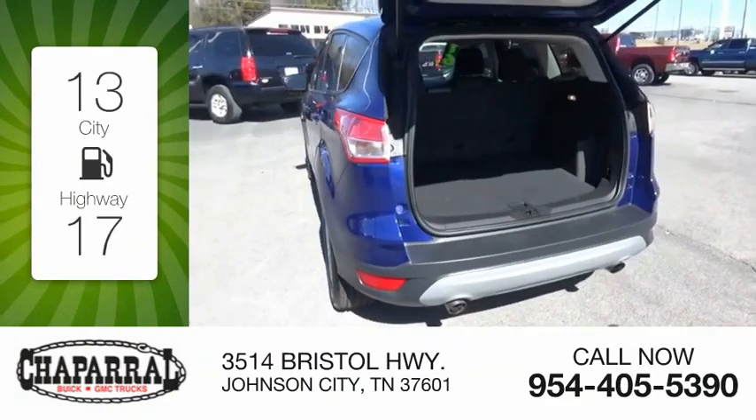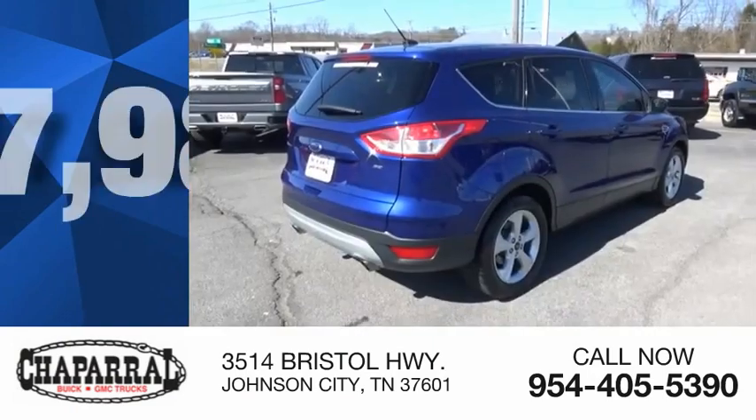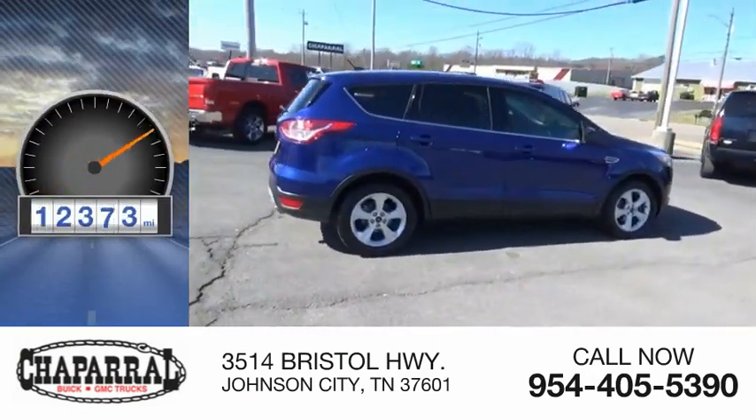Great fuel efficiency saves you money by requiring fewer trips to the gas station, and is priced below $20,000. This vehicle has less than 15,000 miles.